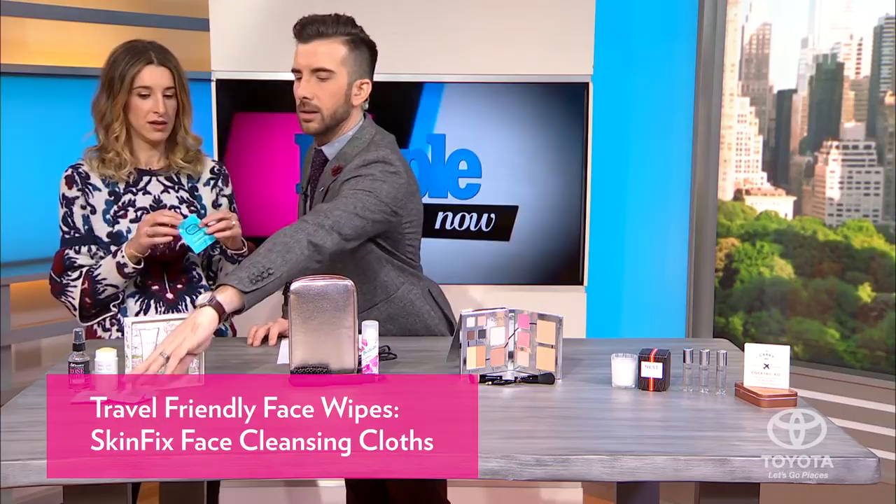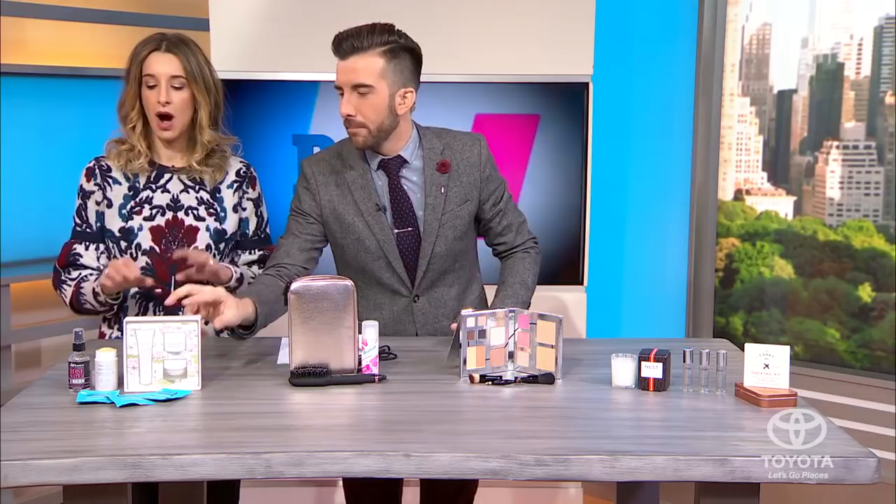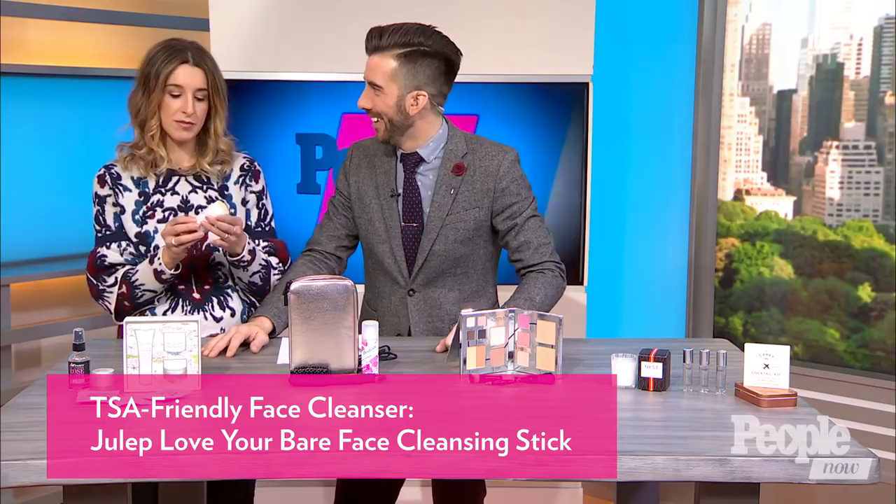Any time you travel, especially on a plane, it just feels nice to kind of refresh. These are sticks — this is a new trend. This one's by Julep, it's called Love Your Bare Face. You just wet it and use it to cleanse. It's TSA-friendly — nothing's going to spill. It looks like a deodorant. Don't put it under your arms — it's just not going to work. It's a solid, so it's TSA-approved.